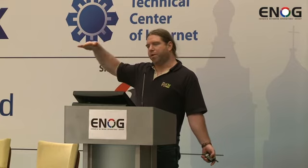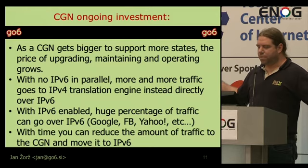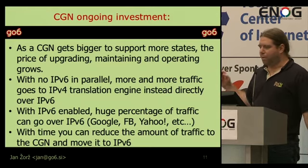Centralized and big means much money. Farther to the edge means small and ineffective. CGN is an ongoing investment — you can throw money in and make it work, but your dollar, ruble, or euro curve will just go up over the years. If you don't deploy IPv6, it will just go up. If you have IPv6 enabled, today you can offload lots of traffic over IPv6 to Google, to Facebook, to anyone else. So the traffic to your CGN goes down, and your cost curve will not grow — you won't have to invest more money in growing the big stateful box.